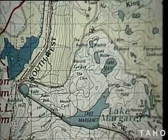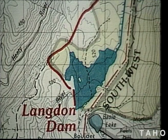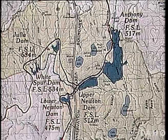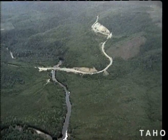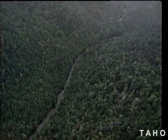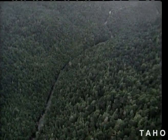Stretching north from Lake Margaret is the area of the proposed Anthony power development. It's comprised of six relatively small concrete-faced rock-filled dams in a total catchment area of more than 112 square kilometres. By the time it is bridged by the Henty Highway, the Henty River carries the water of the multitude of creeks and rivulets draining the western slopes of the West Coast Range.